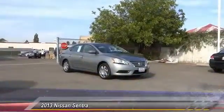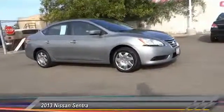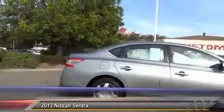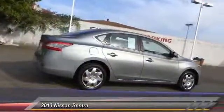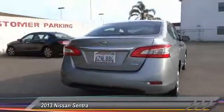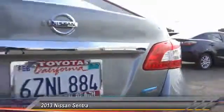The 2013 Nissan Sentra, with its spacious and versatile interior and stellar fuel efficiency, is the obvious choice for anyone who wants to enjoy a stylish and comfortable ride. Priced below $15,000, this vehicle has less than 25,000 miles. Here are some of this vehicle's great options: traction control, keyless entry, power steering, air conditioning, front floor mats.